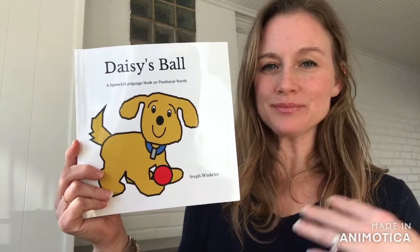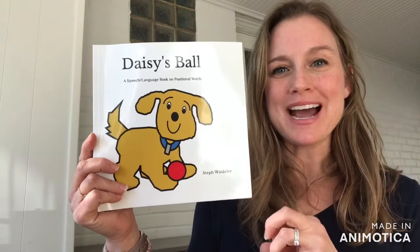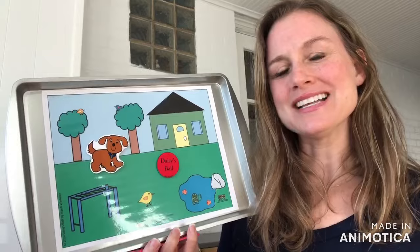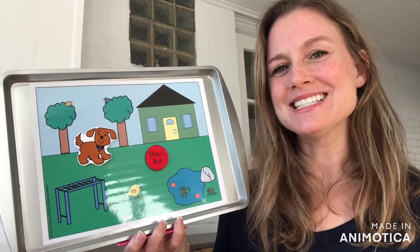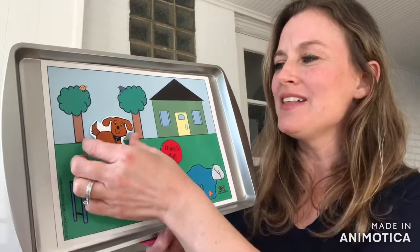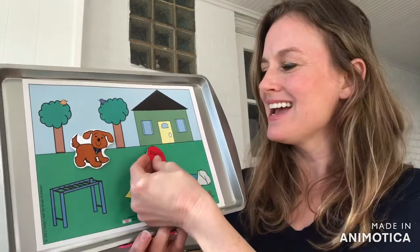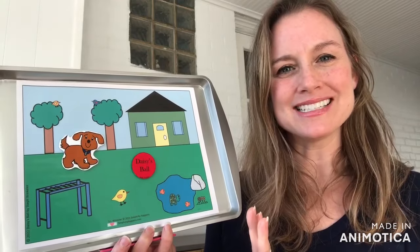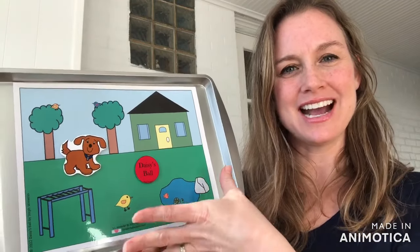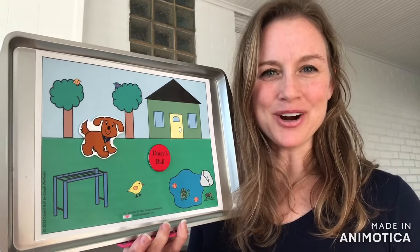I also wanted to showcase that in each of my storybooks there is a secret password that you can find. The secret password in Daisy's Ball will allow you to access this adorable activity that you can use to move around and work on positional words. I will tell you more about this activity at the end of the session and how to create it if you're interested. So stick around after the read-aloud to find out more.